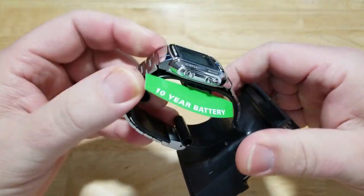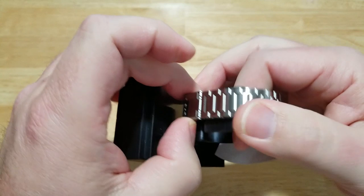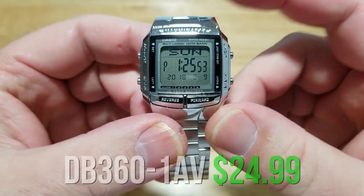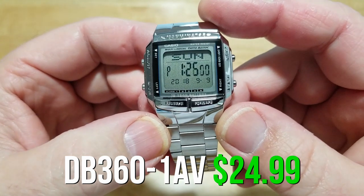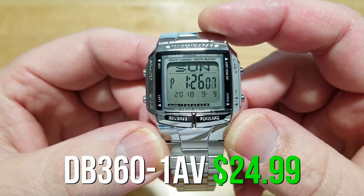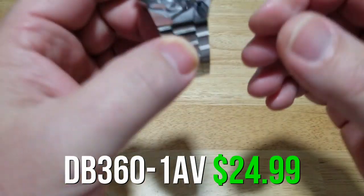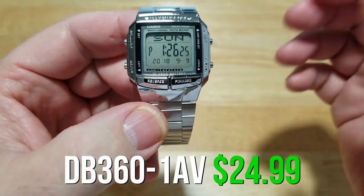Now we have a watch that is just a database — it is not a calculator watch. Same type of clasp system. This is the DB360 and it's just a databank watch. It's bigger than most of the others and has dual time, stopwatch, five alarms, multi-language display, auto calendar, 12 and 24-hour formats, and a 10-year battery. Limited water resistance and available in silver and gold. I like this one because of the big display — I'm getting a little older and can't read those small displays.